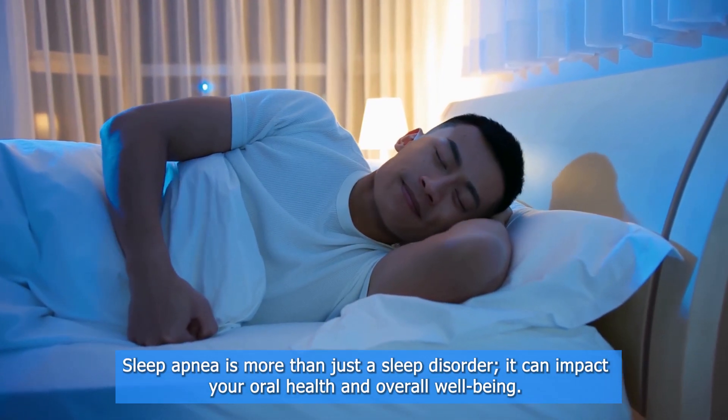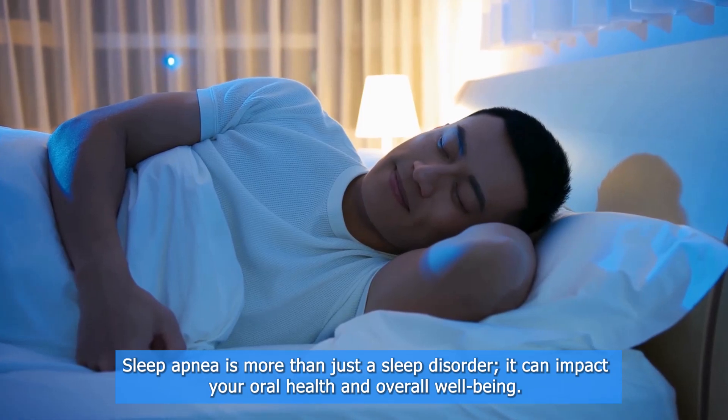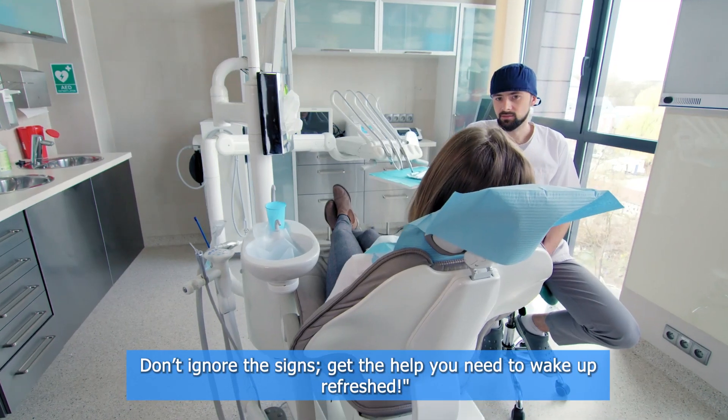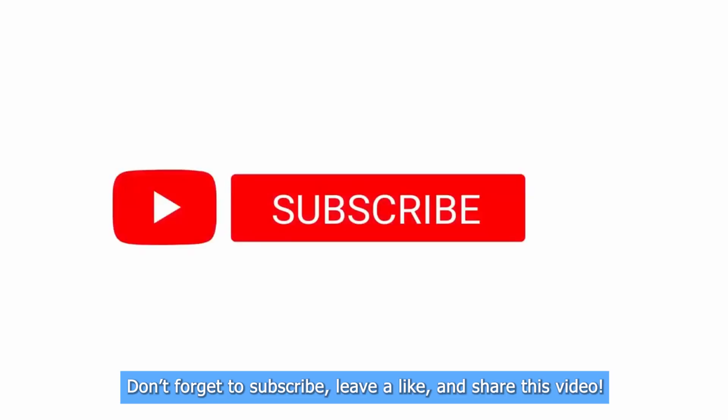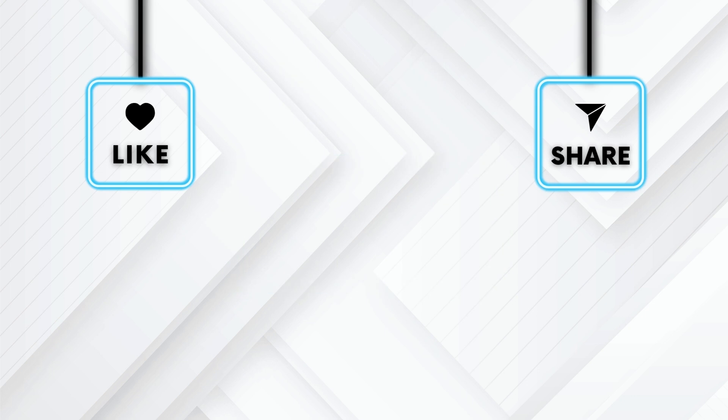Sleep apnea is more than just a sleep disorder — it can impact your oral health and overall well-being. Don't ignore the signs. Get the help you need to wake up refreshed. Don't forget to subscribe, leave a like, and share this video. Let us know in the comments. See you in the next video!